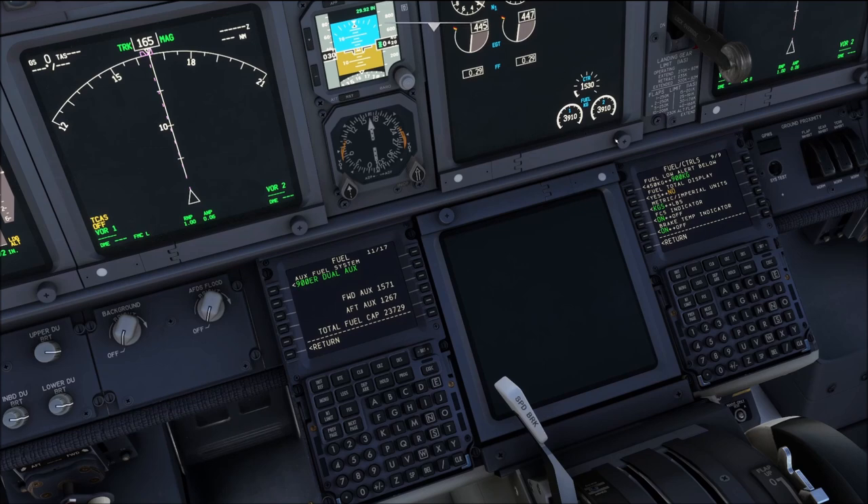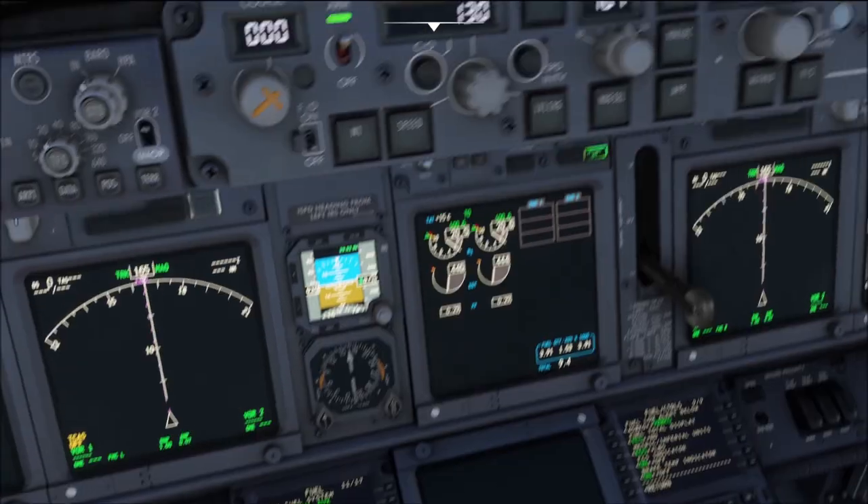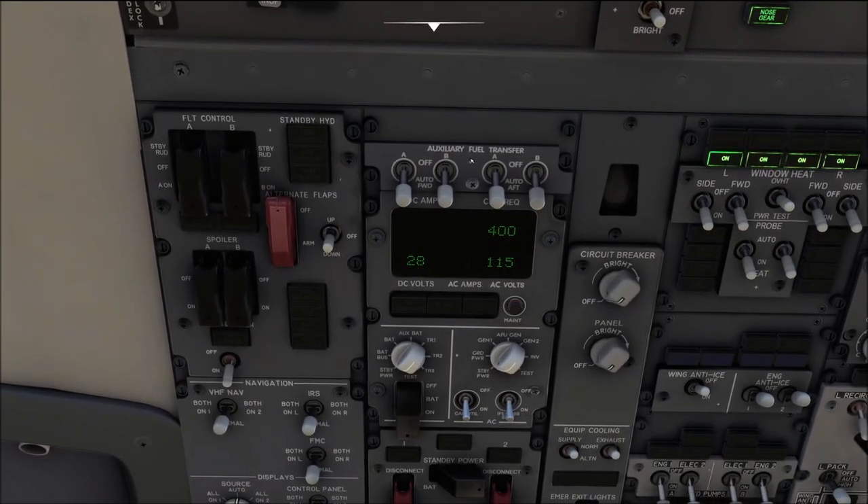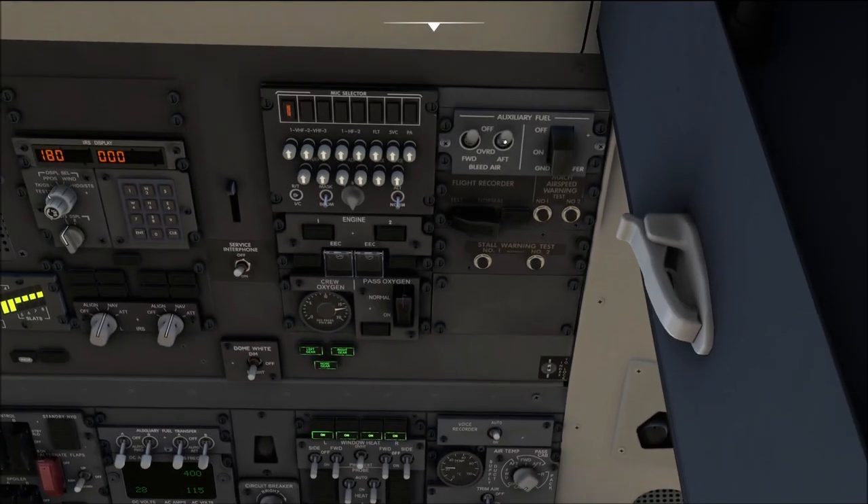So your only way of monitoring the total fuel on board is either through the FMC, mostly on the progress page, or through the fuel totalizer quantity. If you don't have the fuel total display installed, your only source is the FMC. Now let's look at the cockpit differences with the aux tank system installed. On the overhead panel, above the electrical panel, we have the auxiliary fuel transfer panel with four switches — two for the forward tank and two for the aft tank — plus an additional panel on the upper right of the aft overhead panel, which is the auxiliary fuel panel.